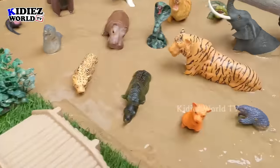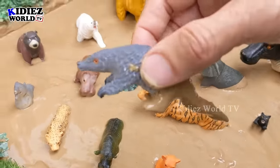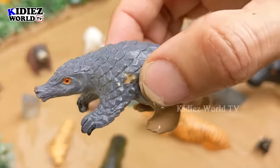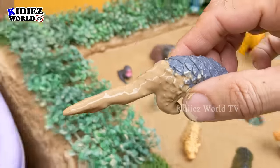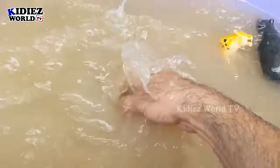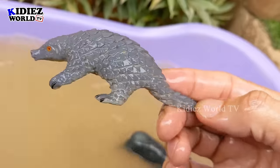Let's see what we have next. The next one is a pangolin — another wild animal and a very different animal. It's very dirty so let's make him clean first. Here we go — pangolin!